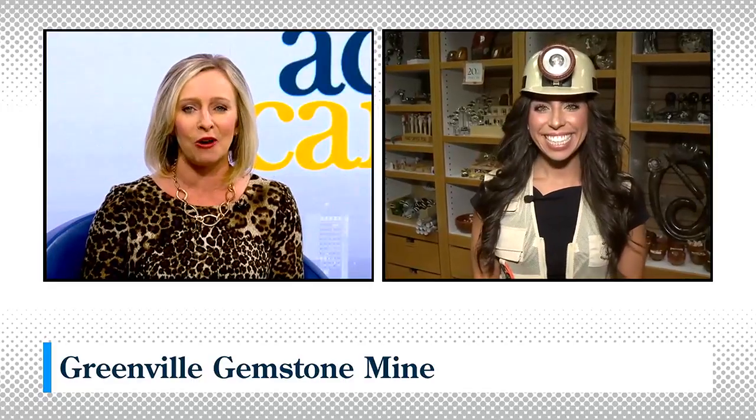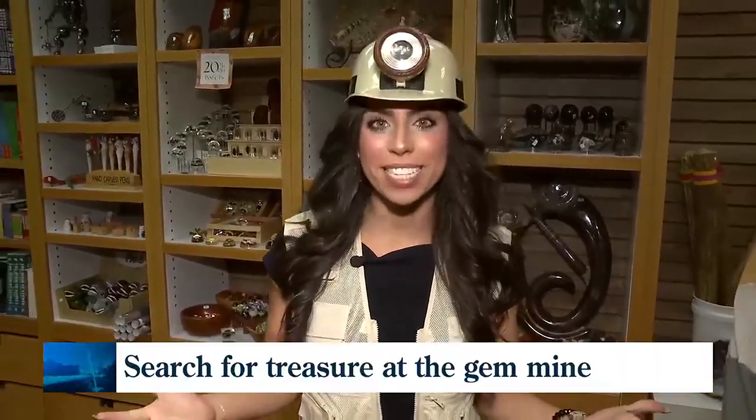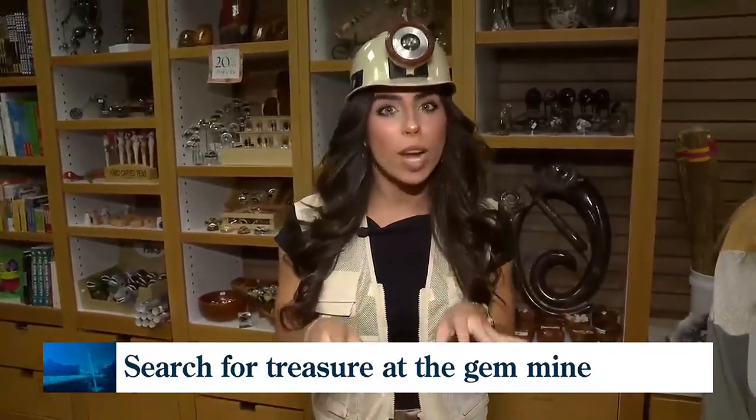Everything you need to start your own flume mining operation: a bucket of mine dirt, lots of running water, and access. Carolina's Ava Bratz is checking out the newly reopened gemstone mine location in the Haywood Mall. I've only found my new passion, because the greatest thing about this place is that everybody walks out with a unique treasure.